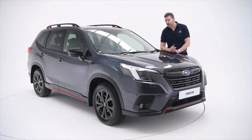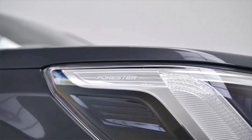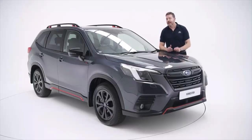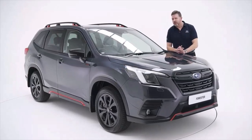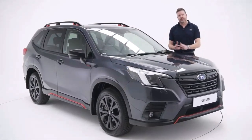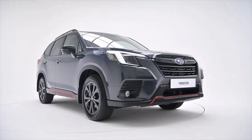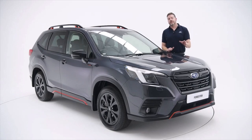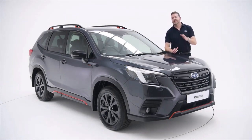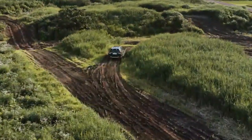This is the Forrester E-Boxer Sport and it might just change the way that you feel about SUVs. The problem with most sports utility vehicles is that they major very heavily on the utility and not so hot on the sports bit — the bit that makes them fun to drive. Luckily the Forrester had that nailed when it first burst onto the scene over 25 years ago, and this latest iteration perfectly balances driver enjoyment, practicality, and the ability to go absolutely anywhere even after the road has run out.